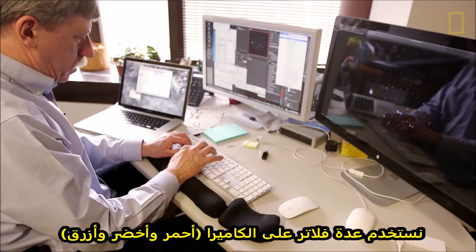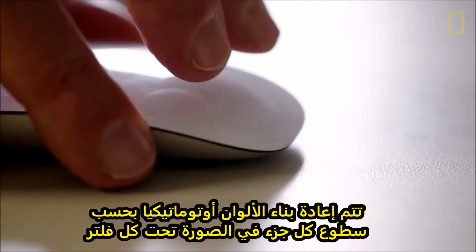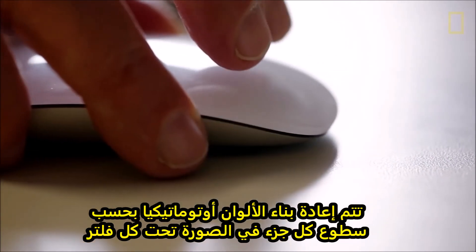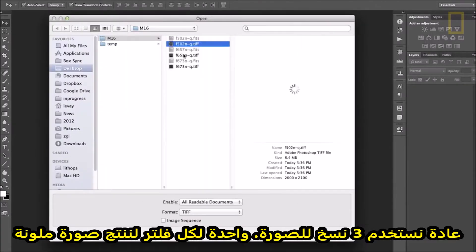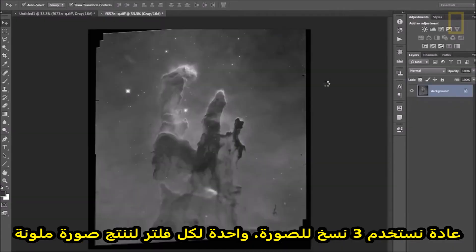By using different filters in the cameras — red, green, and blue — the colors are automatically reconstructed by the different brightnesses of each picture element taken in the different filters. Ideally, we would use three images from three different colored filters to produce a full-color image.